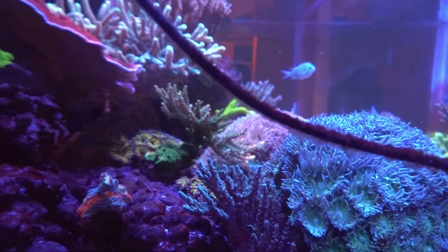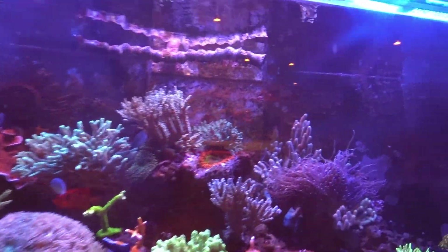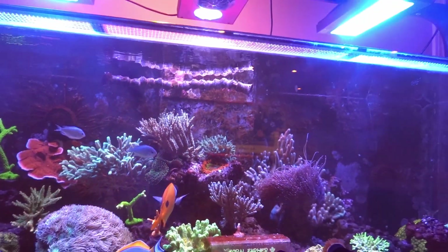The Duncan is growing — I'm gonna take him down to the LFS and see if I can maybe trade them in for something. Even this guy here, they're just starting to grow like crazy, so I've got to do something with them.